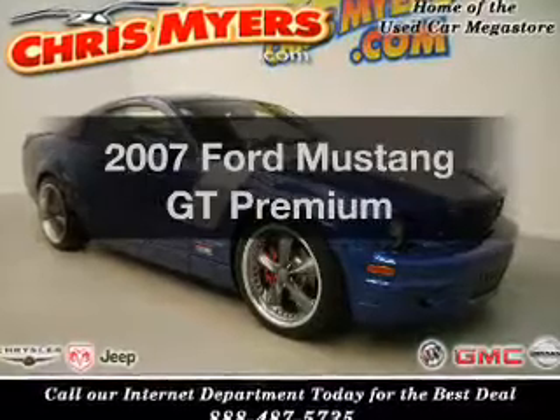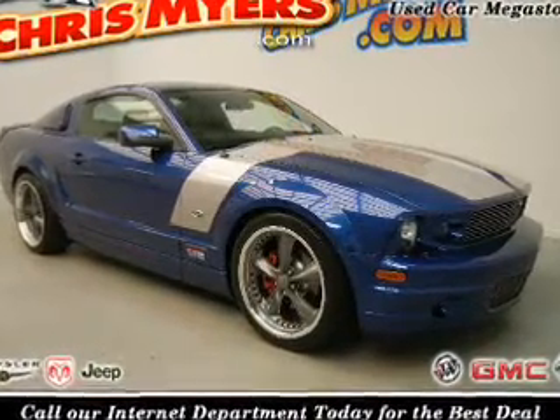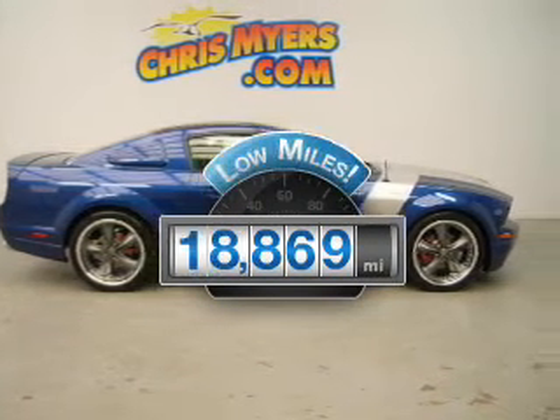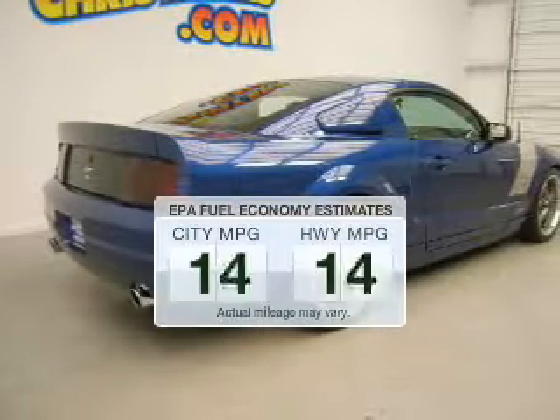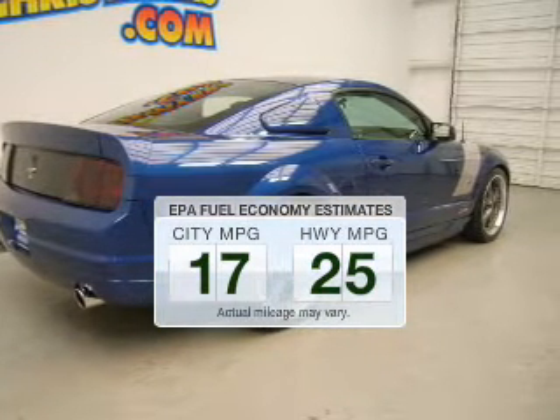Imagine yourself in this 2007 Ford Mustang. If you're looking for an automobile with great attributes, look no further. A low odometer reading makes this vehicle a great value at this price. Low emissions and the good fuel economy offered in this vehicle are important to you and the environment.